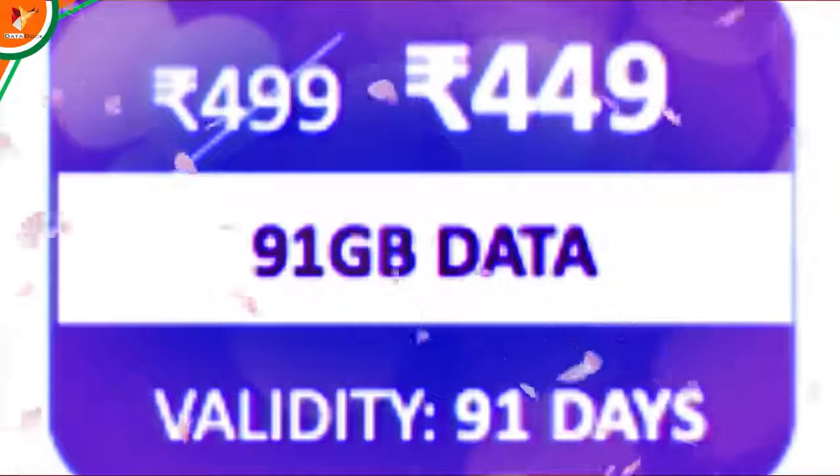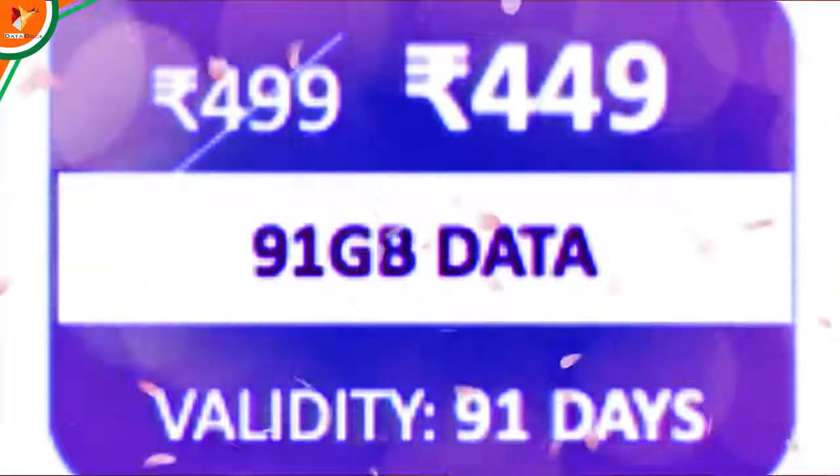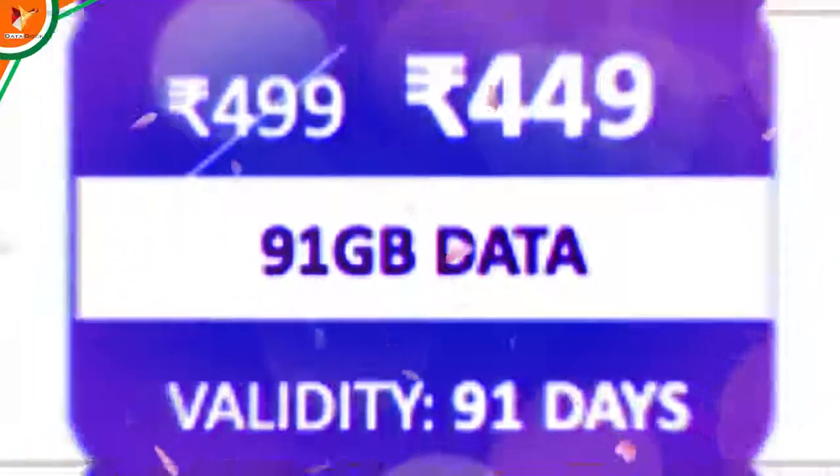After that, the plan that was previously ₹499 is now discounted to ₹409 rupees — that is a discount of 50 rupees. The other benefits remain the same.